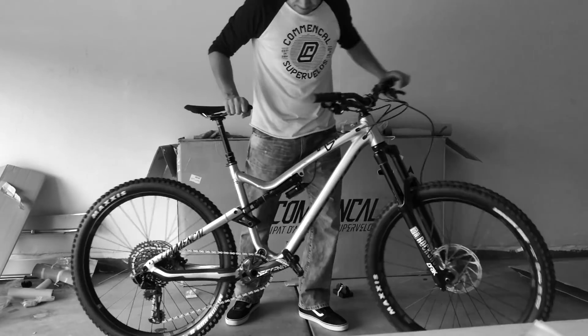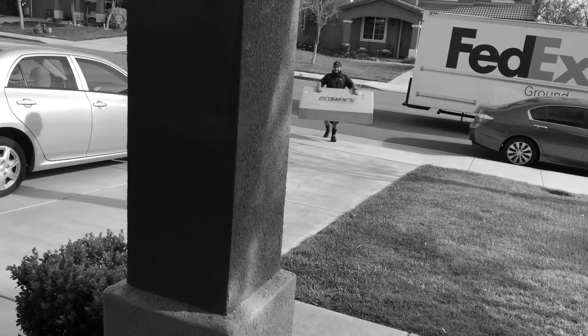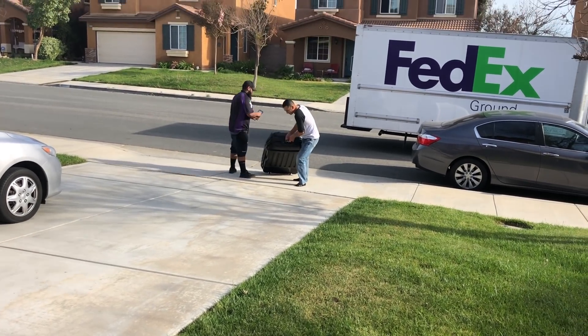Turns out that on that same day, on that same truck, the FedEx guy delivered a second bike — my brother's 2016 Santa Cruz Bronson.